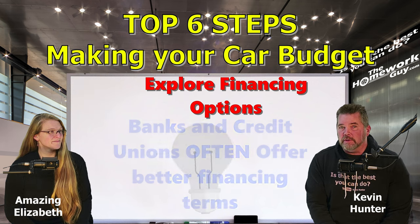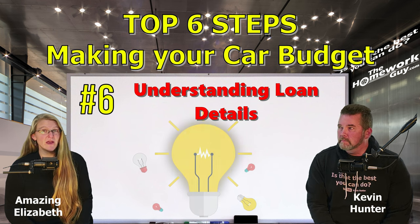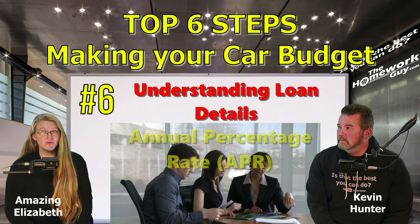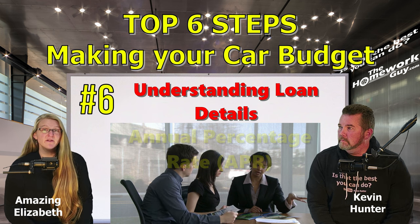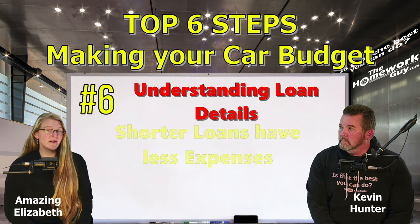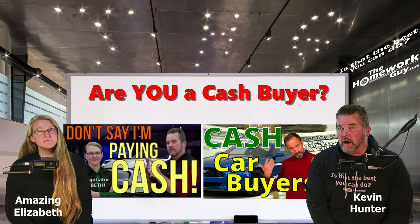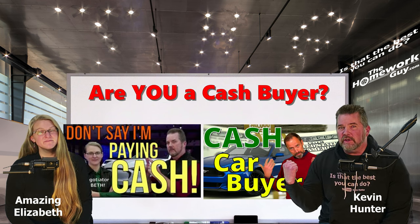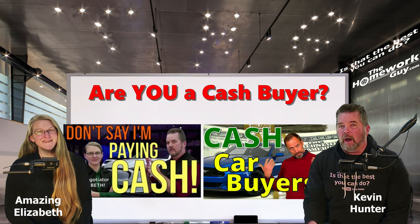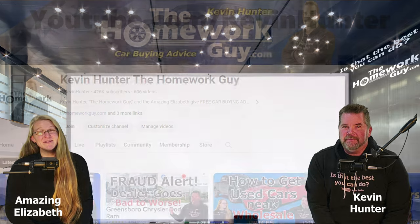Step six: understand the loan details. When evaluating loan offers, pay close attention to the APR, as it includes not just the interest rate but also other lender fees and charges. Since dealers are now required by the new cars rule to show you the total cost of your loan, make sure you ask for this information. Remember, shorter loans have less overall expense. There's nothing wrong with getting pre-approved first, then seeing if the dealer can beat it. If you're a cash buyer, make sure you see our cash buyer videos so you don't ruin your opportunity for more aggressive price negotiations.